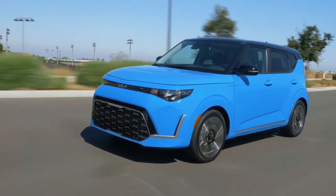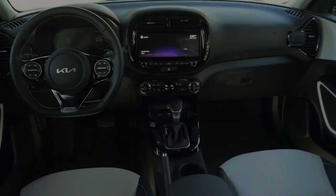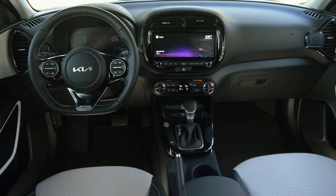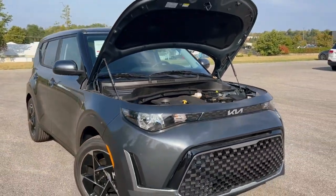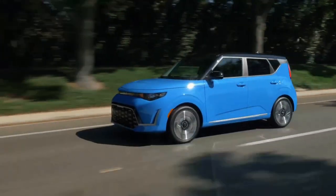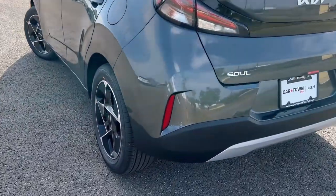Seeking a stylish, practical, and affordable subcompact SUV? Look no further than the 2024 Kia Soul. With its spacious interior, long list of standard features, and fuel-efficient engine, the Soul is a compelling choice for city dwellers and budget-conscious buyers alike. But is it the right fit for you?